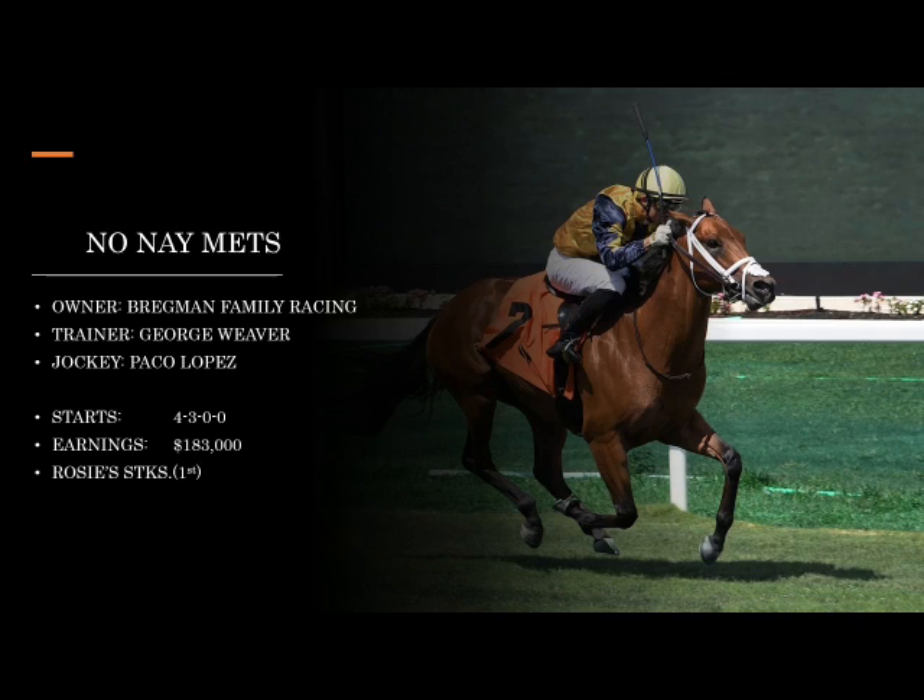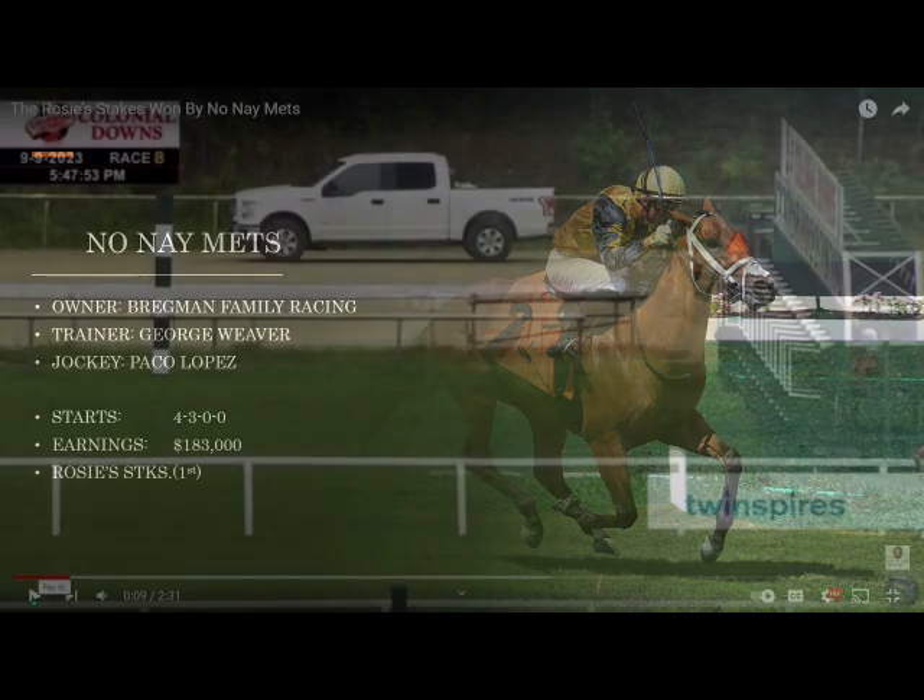No Name Mets made some noise early on — particularly since George Weaver sent him over to Royal Ascot, where he didn't fare terribly well, but we can't hold that too much against him. That was a really top-class field — I believe he ran in the Norfolk. Being trained by George Weaver, who really seems to have developed a knack for turf sprints and did great at Saratoga with them, I don't think we want to underestimate him. His most recent race was the Rosy Stakes at Colonial Downs.